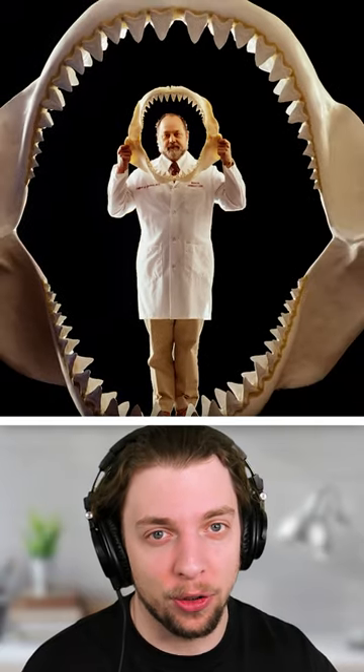This man is holding a great white shark's jaw, but the man is also standing inside of a megalodon's jaw.